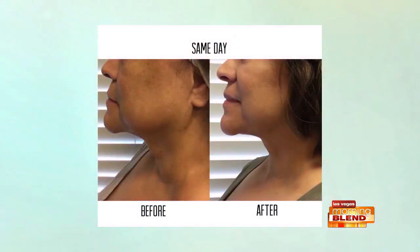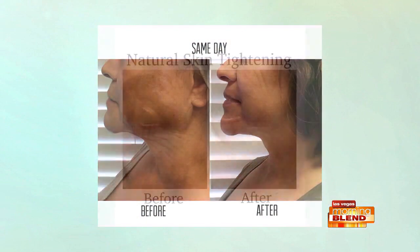We all want to get rid of all those creases and crevices all over our face, and this is a way to do that in a non-invasive way. It's an FDA approved treatment. It uses focused ultrasound to penetrate down to the muscle for lifting and tightening. That's the simple explanation — now let's talk about why it's so great.